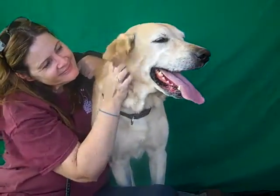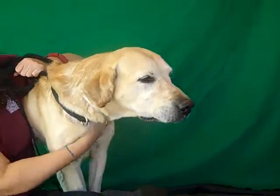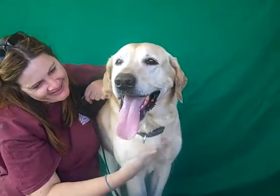Alright, this big yellow guy is my friend Cooper and Cooper's ID number is A4896229. He is, as you can see, a gorgeous Labrador Retriever. He's about 5 years old. He came in as a stray November 11th and he weighs 68 yellow gorgeous pounds.